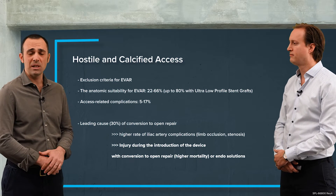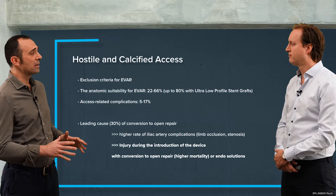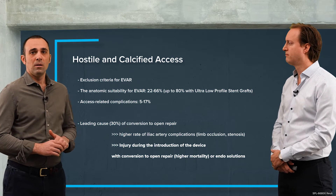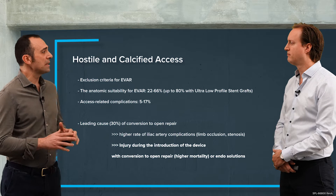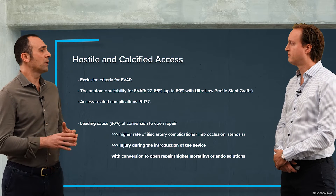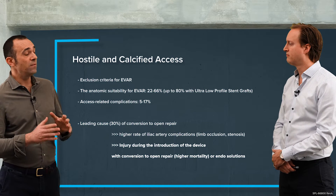We all know that many patients are affected by vascular disease, and in particular in the iliac district we have aneurysmal disease and occlusive disease. These two pathologies are the same expression of atherosclerotic disease that is very often associated to very extensive and severe calcification.